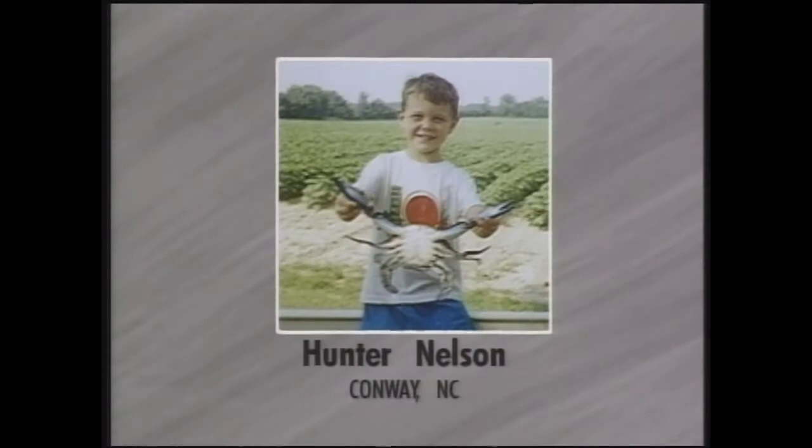And finally, Hunter Nelson from Conway, North Carolina - that is what you call a monster crab: nineteen and a half inches long, claw to claw. He caught this while crabbing with his parents. Hunter is five years old and attends Little Peoples University in Murfreesboro, North Carolina.